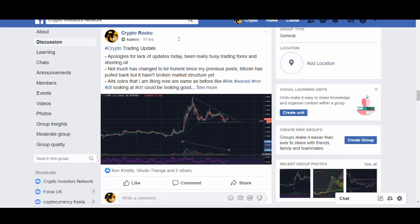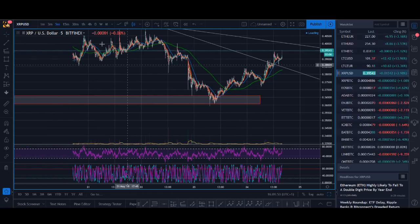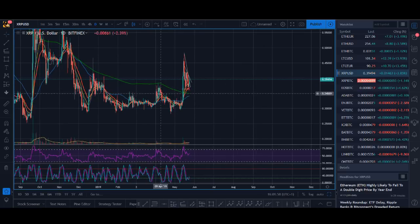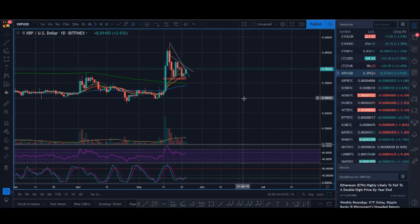I'm not saying this after it's happened — I posted it last night, you can check — 11 hours ago I posted it and it's still continuing. I'm still in this position. What will make me cut it: if it breaks down below this zone and comes back into this accumulation range, then I'm going to cut this position.